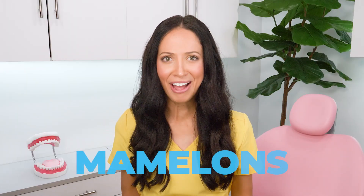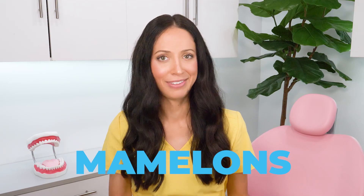All my teeth look chipped. But they've always kind of looked like that. Maybe that's just their shape? Hi, my name is Whitney, and I'm a dental hygienist here to talk about mamelons and what this tooth shape says about you.